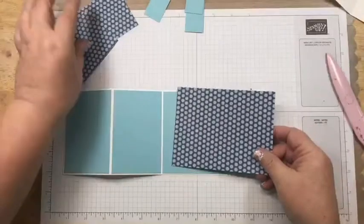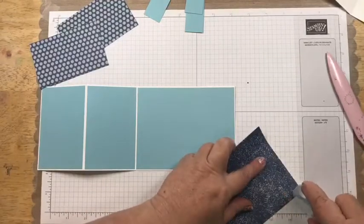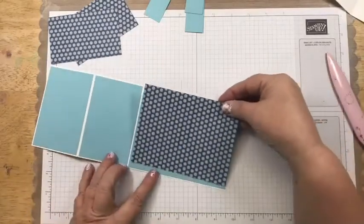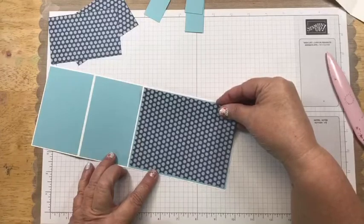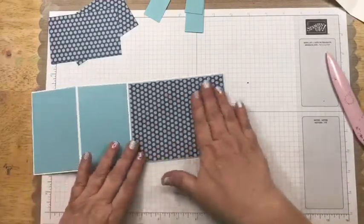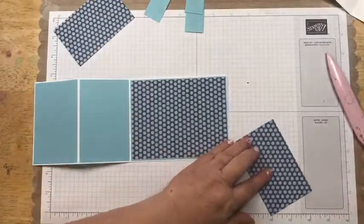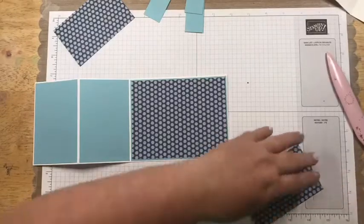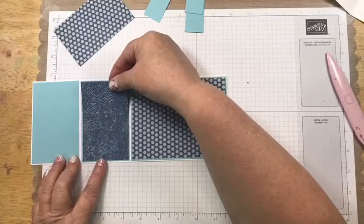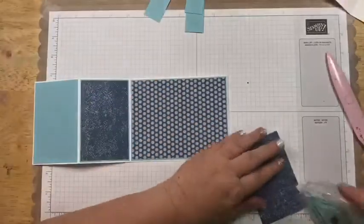Now I'm going to take these designer series paper pieces. This piece is going to be with the polka dots, and I'm going to turn the middle piece to the other side so it has a different pattern on it.